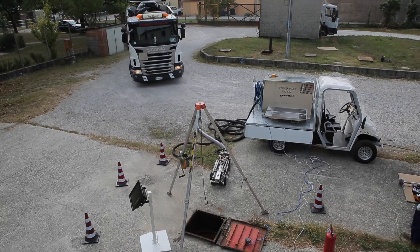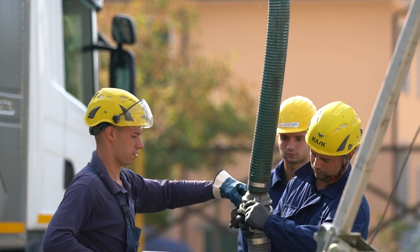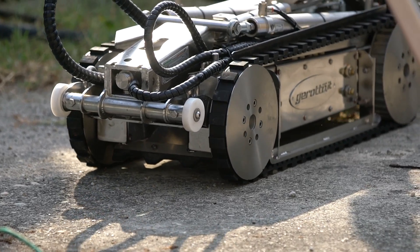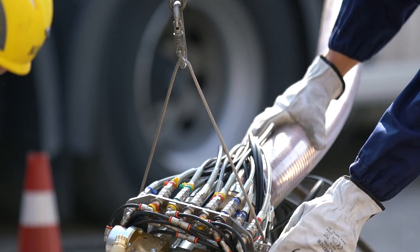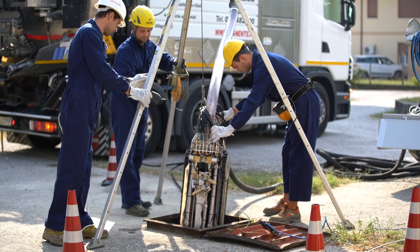A vacuum truck provides the FTC with high-pressure water for washing the tank and, at the same time, it sucks up the material. Thanks to its tracks, the FTC can easily move over obstacles that can be found in the tank. The robot is secured to a stainless steel rope and lowered into the tank through the manhole using a tripod with a winch installed on it.